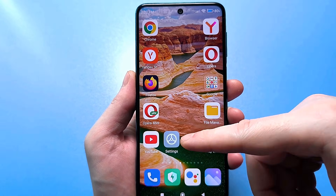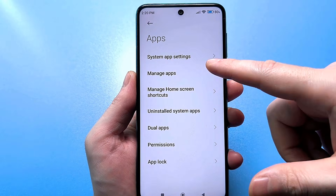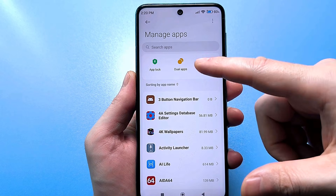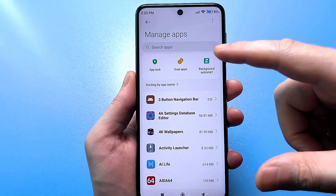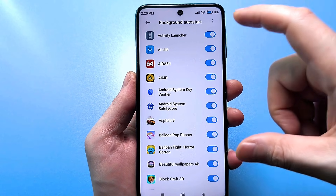Look, for this you need to go to the usual standard settings and find your application here. Then click on all applications. And here, look — auto start in the background. Click here, and you get to this menu. See, here are all these sliders, they are enabled.